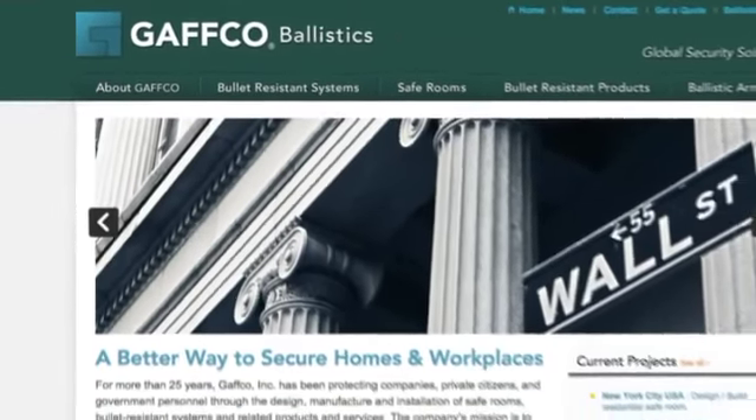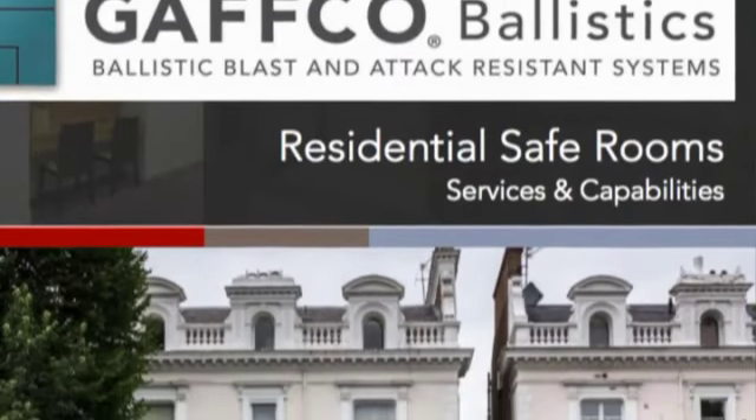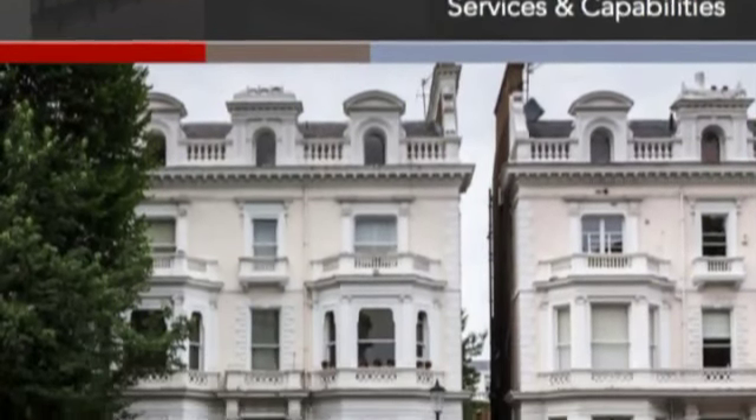The president of Gafco Ballistics says that after 9/11 he got requests for one or two safe rooms a year, but that number has recently jumped to more than 20 rooms annually. He'll probably do about 25 this year, did about 21 or 22 last year, and is looking at the possibility of going up to maybe 30 the following year — with an increase seen every year.